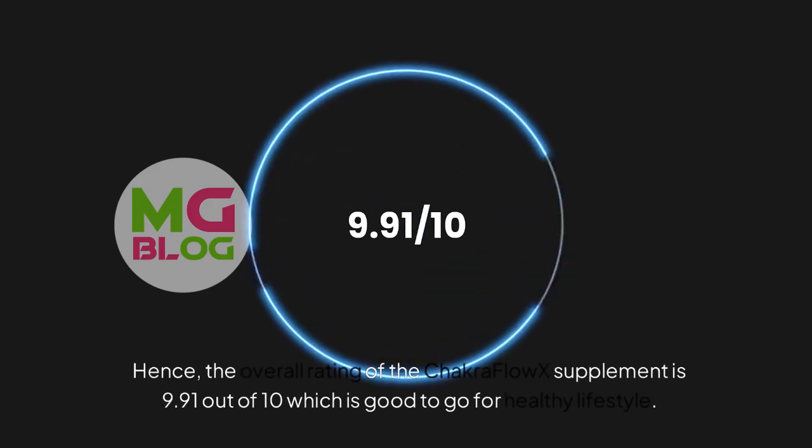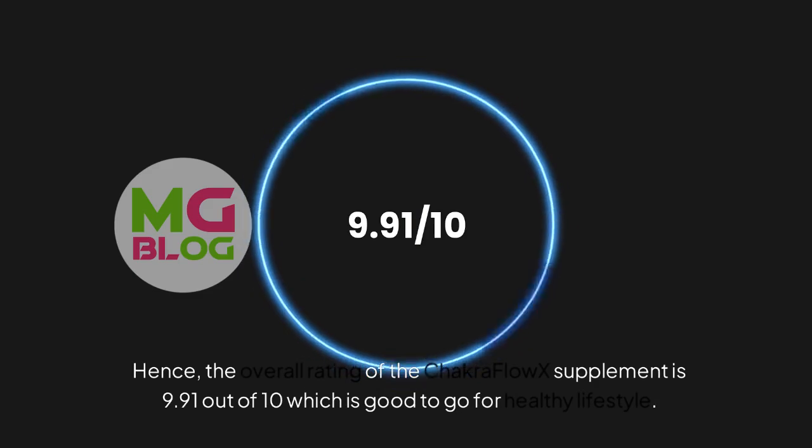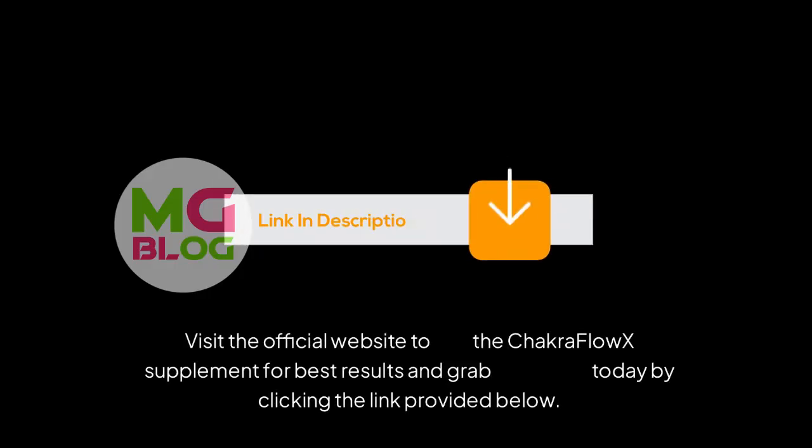Hence, the overall rating of the Chakra Flow X Supplement is 9.91 out of 10, which is good to go for a healthy lifestyle. Visit the official website to buy the Chakra Flow X Supplement for best results and grab discounts today by clicking the link provided below.